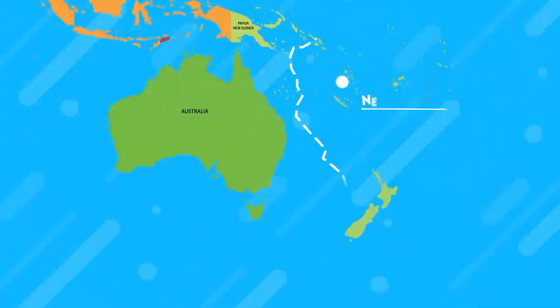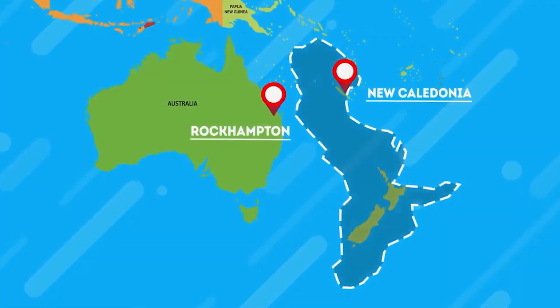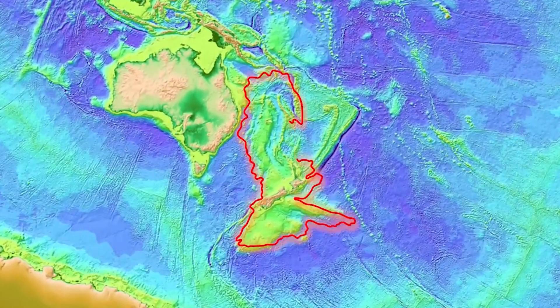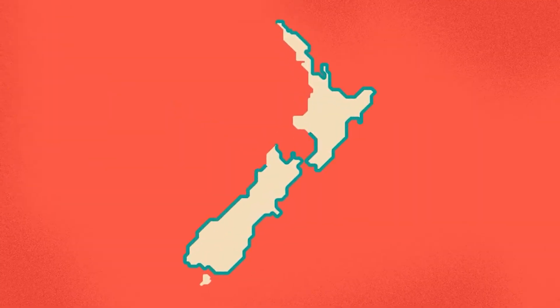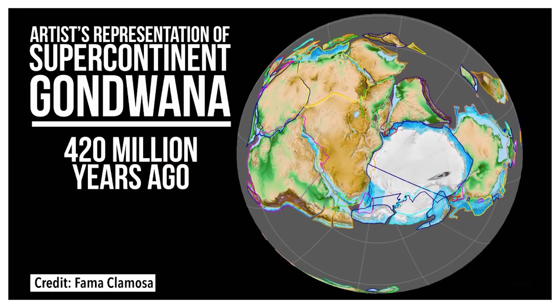However, there are still concerns about the landmass. The difficulty is that 94% of it is buried, with only a few islands protruding from the depths of the ocean, such as the New Zealand island. The name Zealandia was coined in 1995 by geophysicist Bruce Lewendyke to characterize the region that comprises New Zealand and several emerged crustal fragments that broke off from the ancient Gondwana continent roughly 85 million years ago.